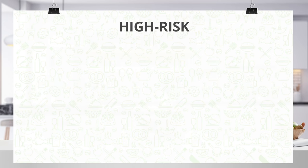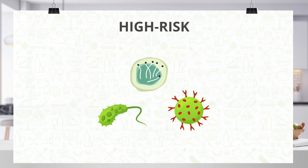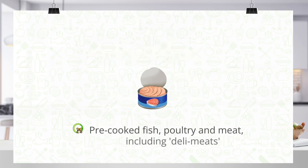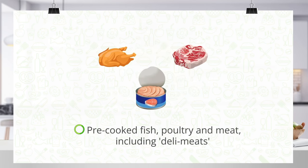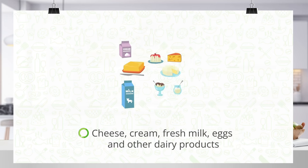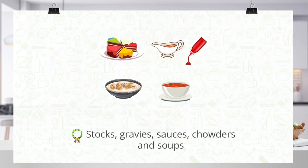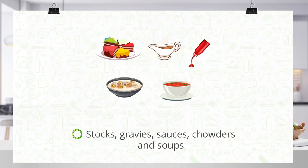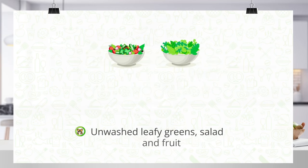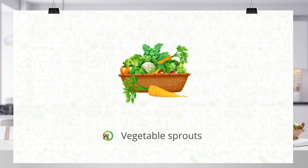High-risk foods are more likely to carry bacteria, viruses and moulds. They are often ready-to-eat foods like shellfish and other seafood, pre-cooked fish, poultry and meat including deli meats, cheese, cream, fresh milk, eggs and other dairy products, stocks, gravies, sauces, chowders and soups, pre-cooked pasta and rice, unwashed leafy greens, salad and fruit, and vegetable sprouts.